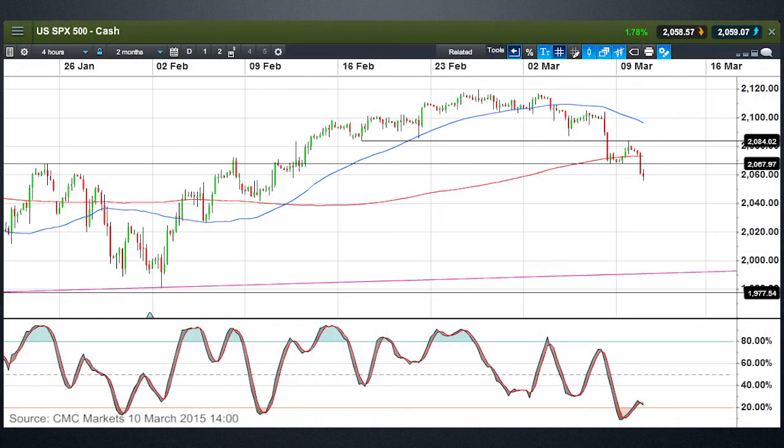Let's start with our S&P chart. It's a 4-hour chart — the same chart as I showed you last week, albeit with the addition of a couple of extra horizontal support and resistance lines. We've broken through 2,084 and we've also broken through 2,067, as can be seen from that long horizontal line drawn through the highs at the end of January, through the middle of February and the beginning of March. We're currently trending below that, with potential to track lower towards the lows at the beginning of February around about 2,045.